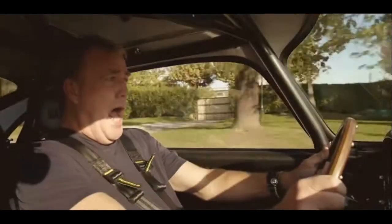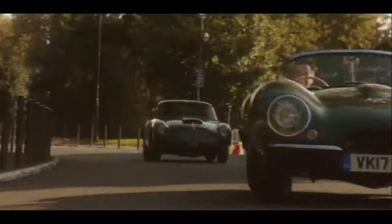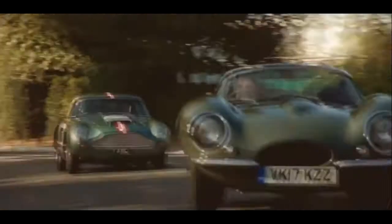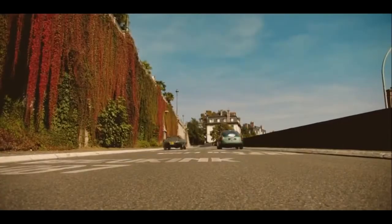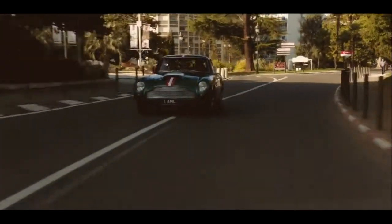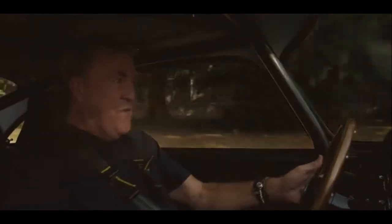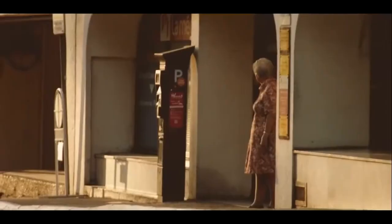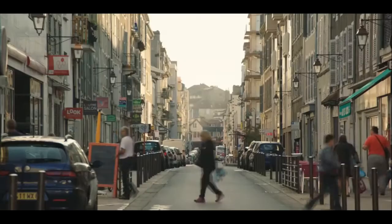Racing Hammond through the closed streets, this really is a special moment. Just to see these two cars racing around here is incredible; to be in one of them is unreal. It's one of the best mornings ever had behind the wheel of a car. Eventually, though, the people of Pau wanted their town back, so Hammond and the presenter called time on the fun and sat down for a chat.